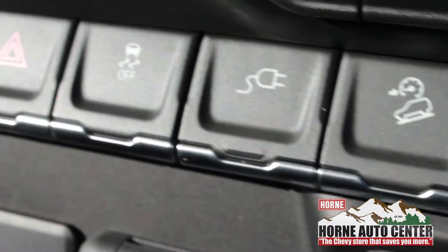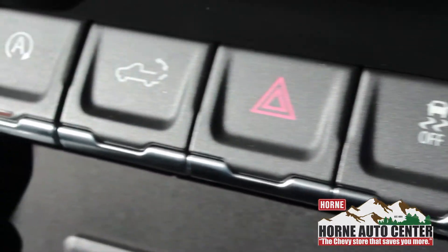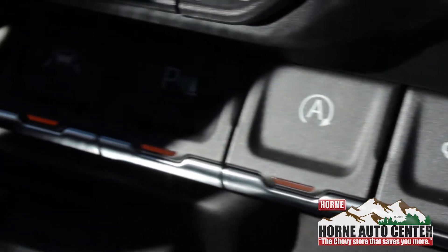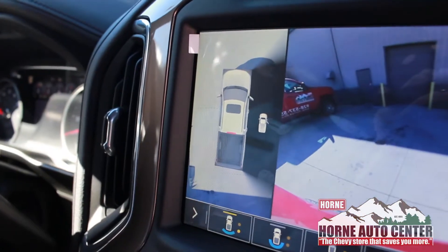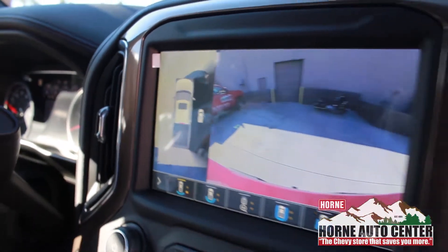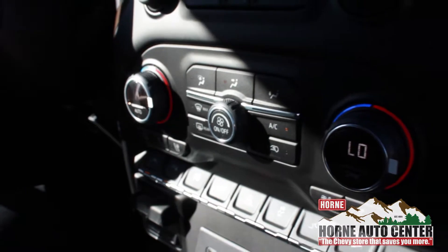You're going to have lane departure warning, park assist, remote start, power liftgate, and downhill descent. You've got to look at this camera too — it's got a backup camera as well as a 360-degree camera. Chevy did a really good job on this redesign.